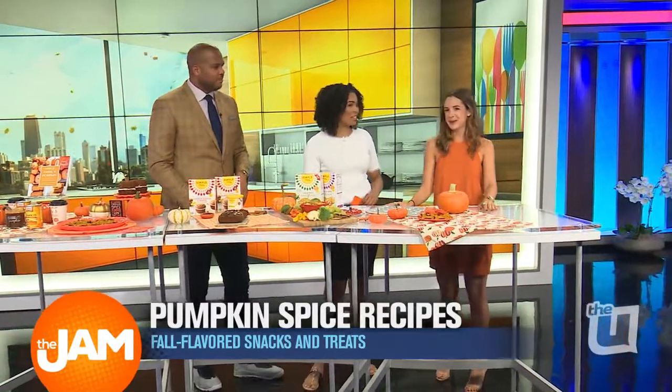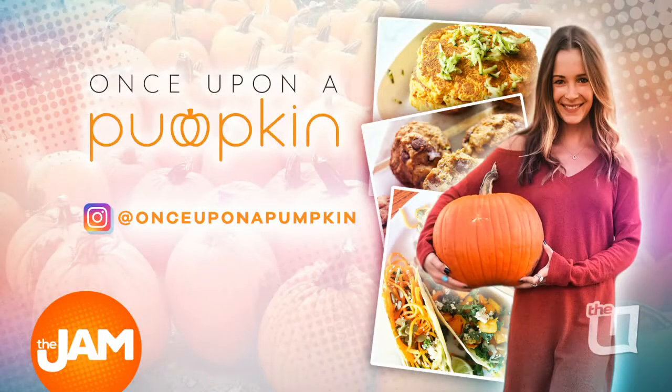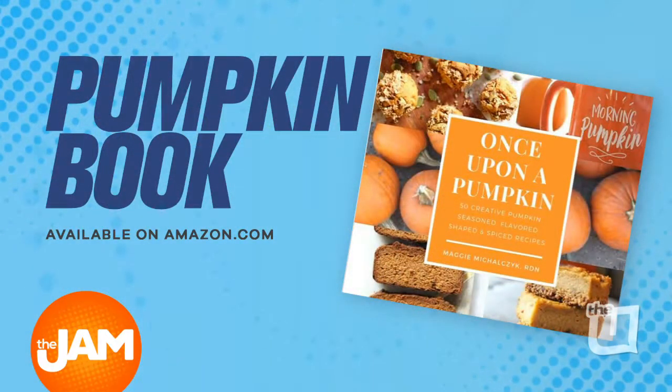All right, well Maggie, thank you so much. Definitely appreciate it. Make sure you keep up with all of her recipes on Instagram at Once Upon a Pumpkin. Her new book, Once Upon a Pumpkin, is now available on Amazon.